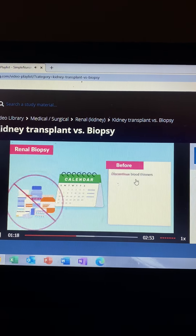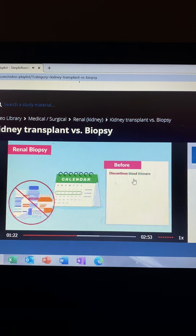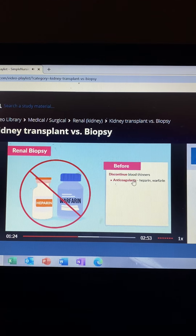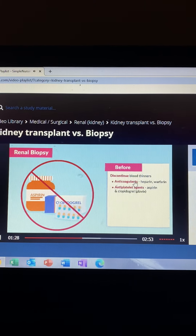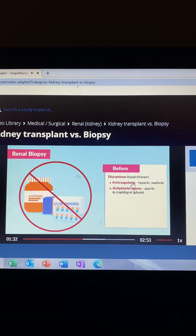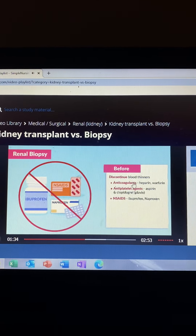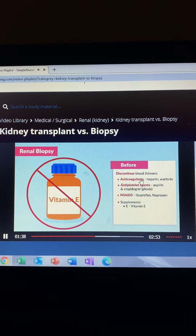Before the procedure, we discontinue blood thinners at least 7 days prior. This includes anticoagulants like heparin and warfarin, anti-platelet agents like aspirin and clopidogrel (brand name Plavix), and NSAIDs like ibuprofen and naproxen. And lastly, supplements.